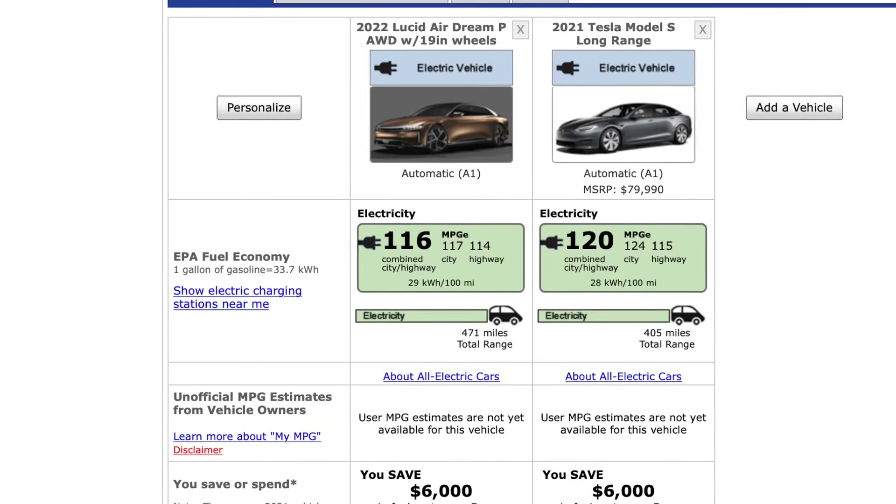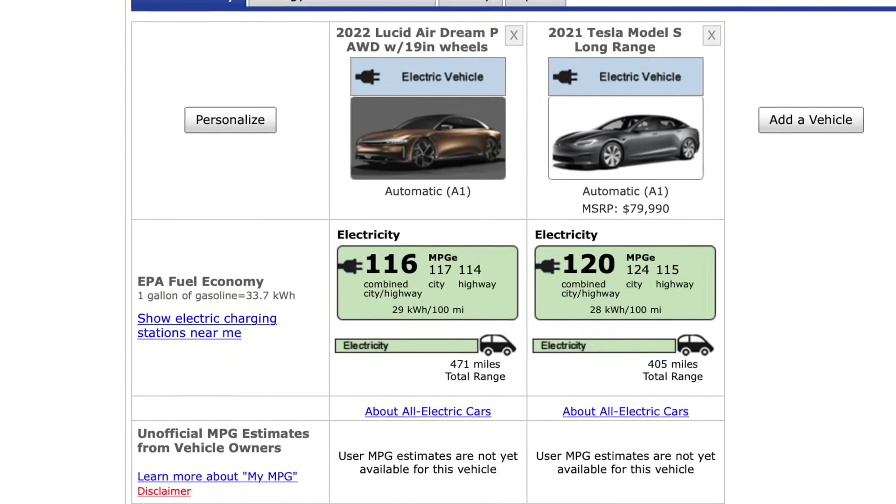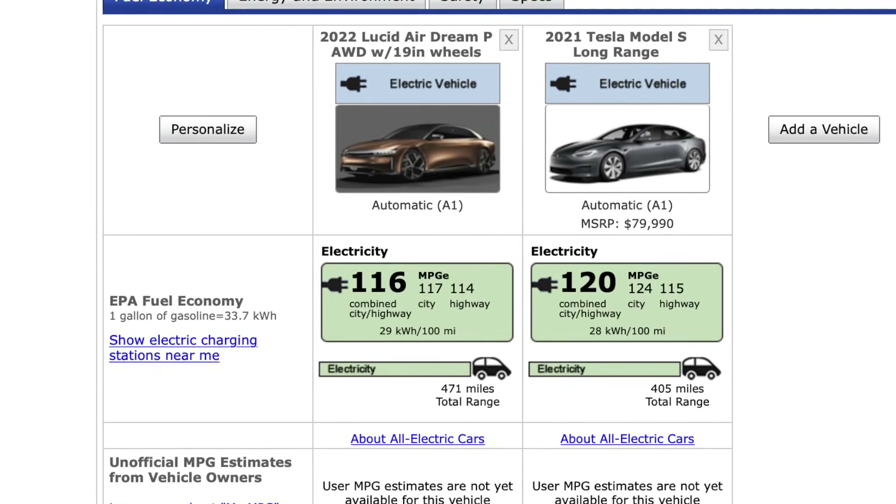Range numbers don't necessarily make or break a company, but overall this is still a great thing for Lucid. Knowing that you have the best range in an EV would definitely be appealing to a lot of people willing to pay $140,000 for their next vehicle. What do you guys think of Lucid Air hitting their EPA range numbers? Can you help me understand how they're able to use a 113 kilowatt hour pack, yet have worse efficiency than a refreshed Model S, and still get far more range? Thank you all for watching — hope you have an excellent rest of your day.